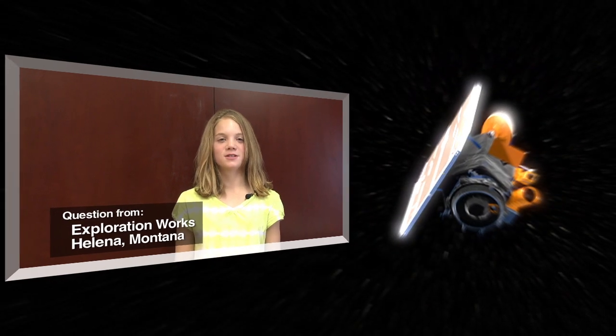Hi, my name is Cameron, and my question is: how are comets and planets different from each other? There are two big differences between comets and planets: how they orbit the sun and how big they are.